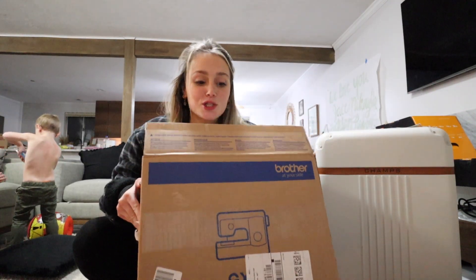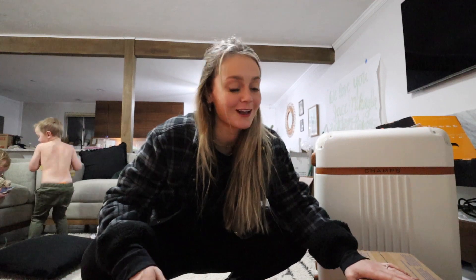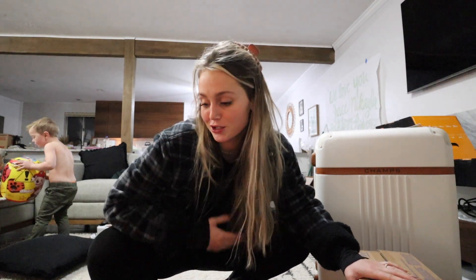This is the last present that somebody got me. It's from Jace's mom and dad — they got me a new sewing machine. They're so sweet. I always ask them to use their sewing machine because I'm always just doing little projects here and there, so they got me my own. The last gift I actually got myself — I bought it for myself probably a week before Christmas — I bought myself my own camera.